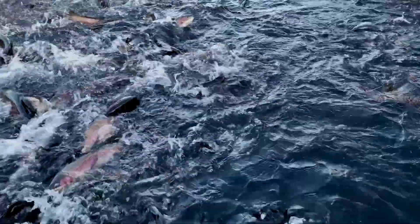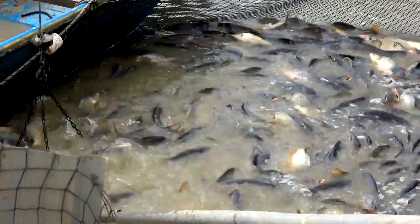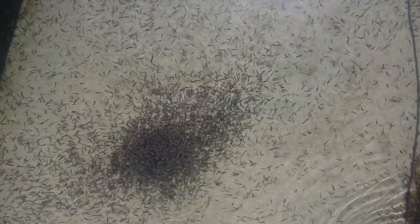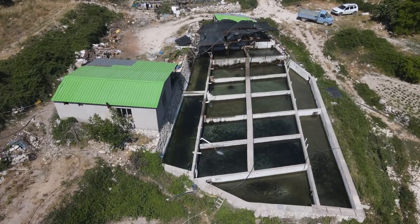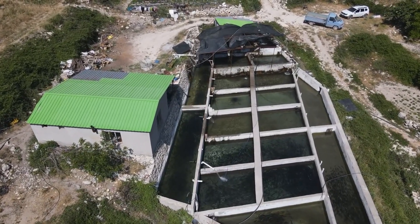Picking the right fish species can mean the difference between success and frustration. In this video, you'll learn about the most popular fish for farming, what makes them great choices, and how to decide which one is perfect for your setup. Stick around, because the right decision could transform your farm into a thriving business.